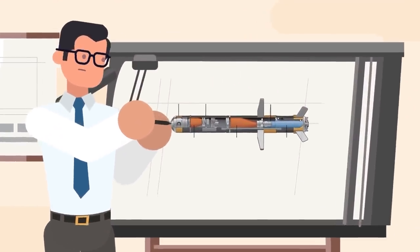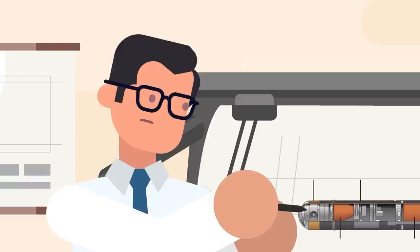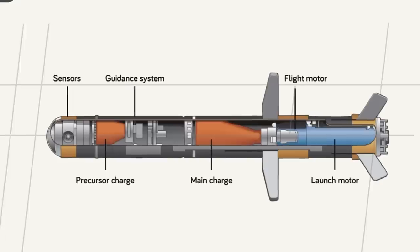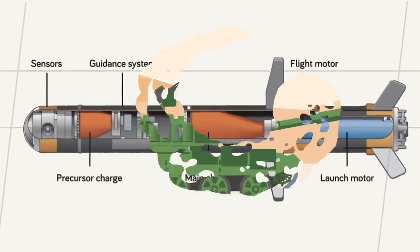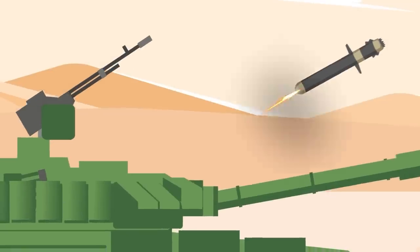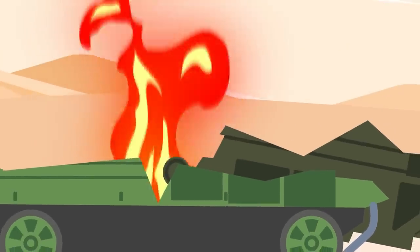In order to defeat modern reactive armor, the Javelin missile features two warheads that detonate in rapid succession. The first is a smaller charge, which is meant to blow away explosive reactive armor panels fired up at the missile in an attempt to disrupt it. The second shaped charge creates a narrow stream of molten metal that penetrates through tank armor to deliver an extremely emotional event to the crew inside.